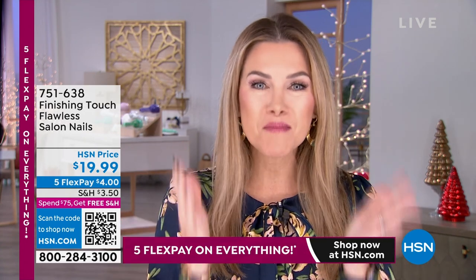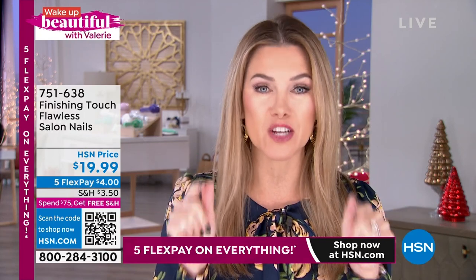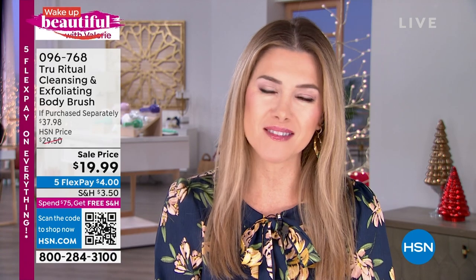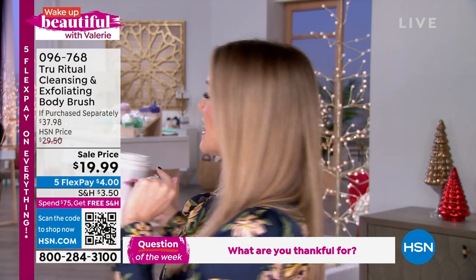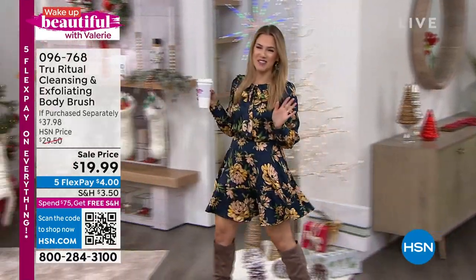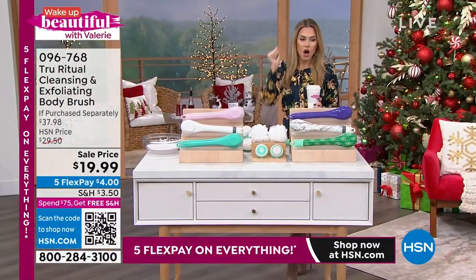I am here for you, so jump into the chat on HSN's Facebook page right now. I'm going to give away a $25 HSN gift card at the end of the show. Tell me all the things you are grateful and thankful for. And by the way, my cute little dress is Jessica Simpson — you can find it on hsn.com.